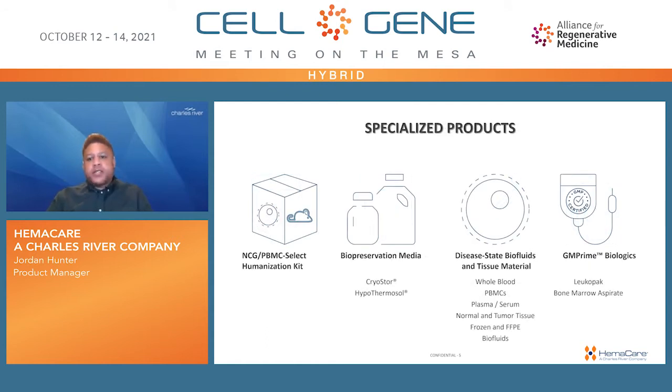Our specialized products include the NCG PBMC select humanization kit, biopreservation medias including CryoStor and HypoThermosol, disease state biofluids and tissue materials including whole blood, PBMCs, plasma, serum, normal and tumor tissue, either stored frozen or fixed formally. And finally, we provide GMP-compliant materials in the form of biologics, which include our leukopak and bone marrow aspirate.